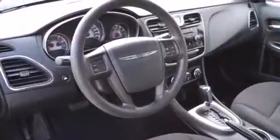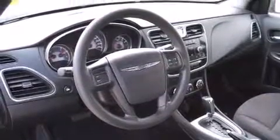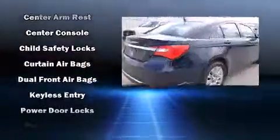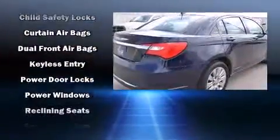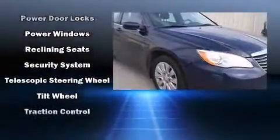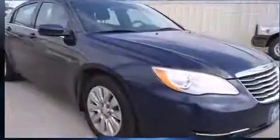Chrysler ensures the safety and security of its passengers with equipment such as head-curtain airbags, front-side impact airbags, traction control, brake assist, anti-whiplash front head restraint, a panic alarm, and four-wheel disc brakes with ABS. For added security, Dynamic Stability Control supplements the drivetrain.